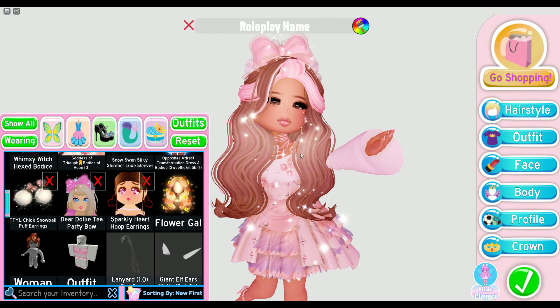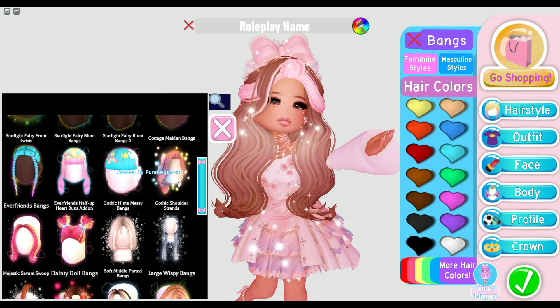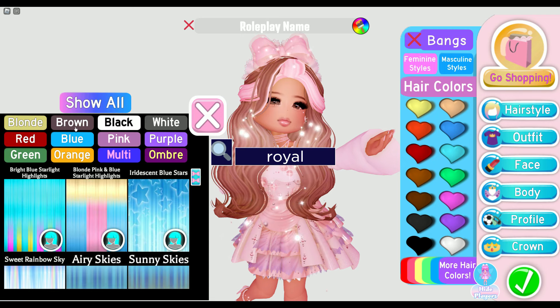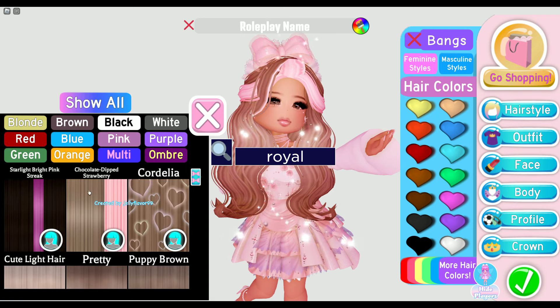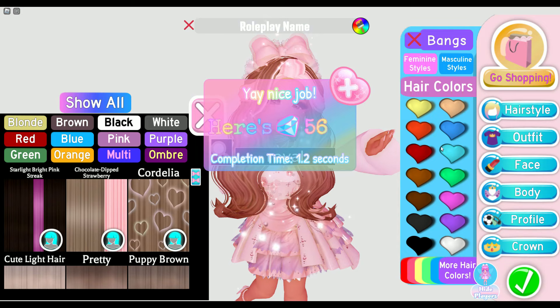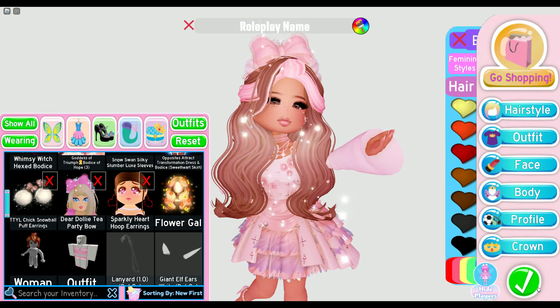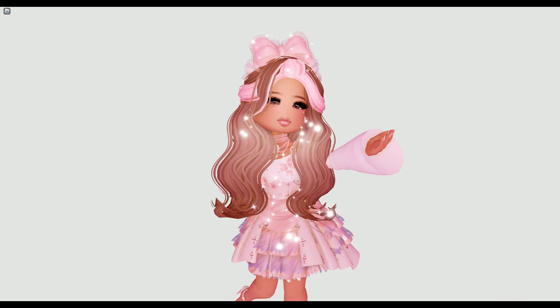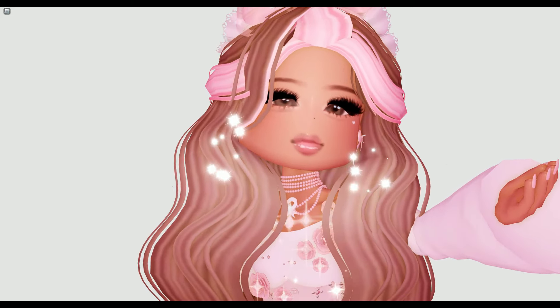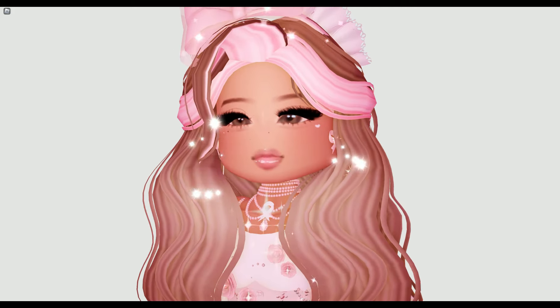Here are the items I used for this outfit, including the makeup. For the hair I used Flower Gal, and for the bangs I used the Cottage Maiden bangs by Pure Sweetener. For the hair color, go to the brown category — it's called Chocolate Dip Strawberry by Jelly Flavor 99. Looks like Royal High loves to interrupt me!